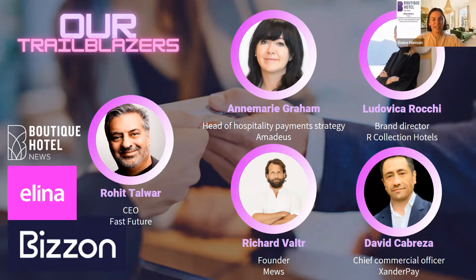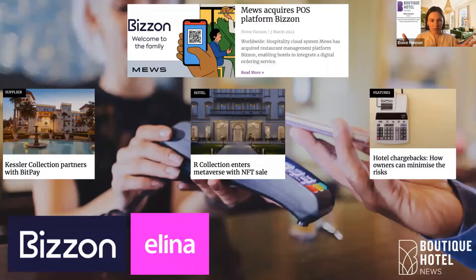Thank you, and everyone's LinkedIn profiles are in the chat — please do connect and carry on the conversation. Before we get into our questions, I'll run through some stories we've published on Boutique Hotel News. I'd like to highlight Kessler Collection, who I believe were the first luxury US hotel group to partner with BitPay, a provider of Bitcoin and other cryptocurrency payments.